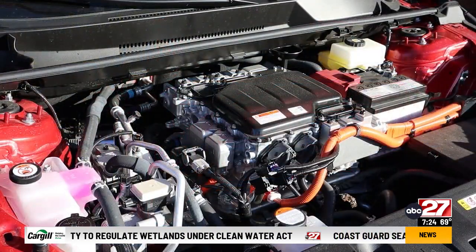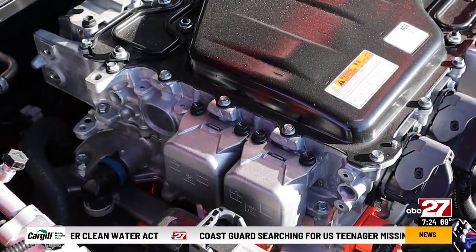Surprisingly, there is no cargo area under the hood — just all the electric components, including the motor.